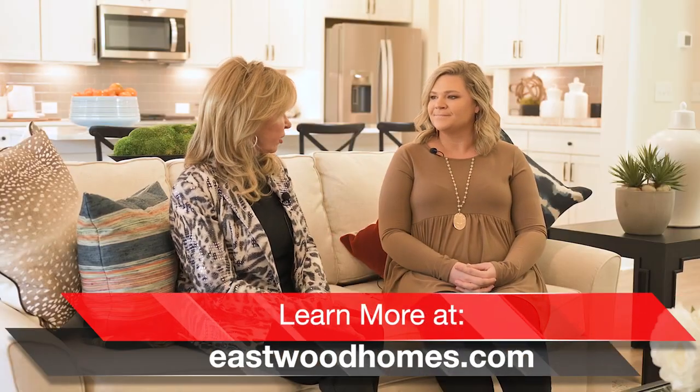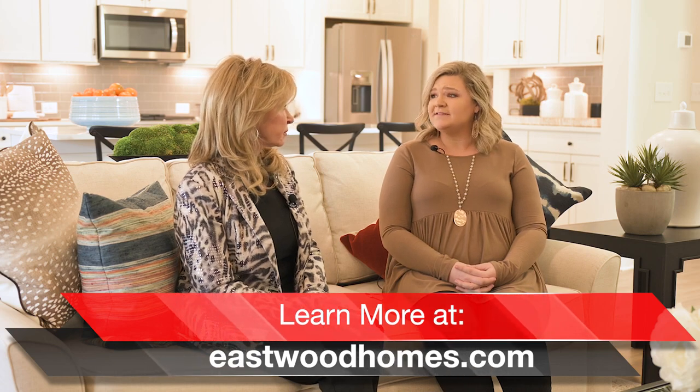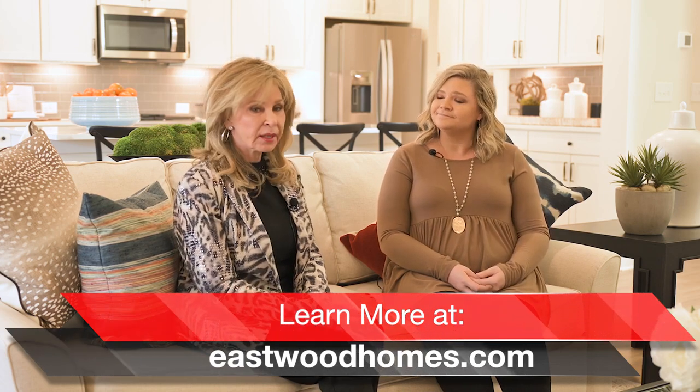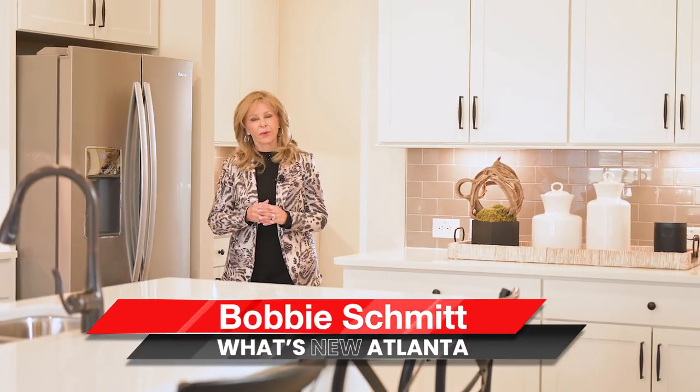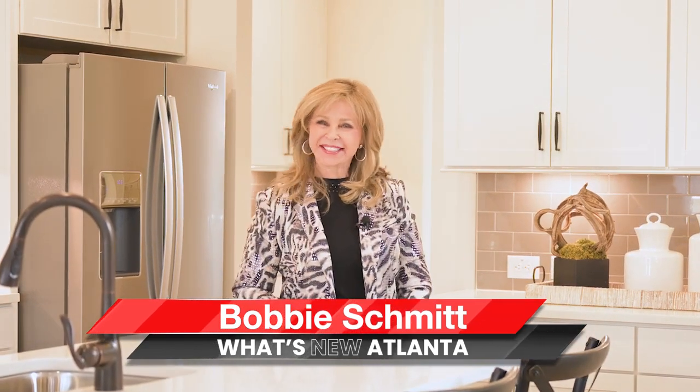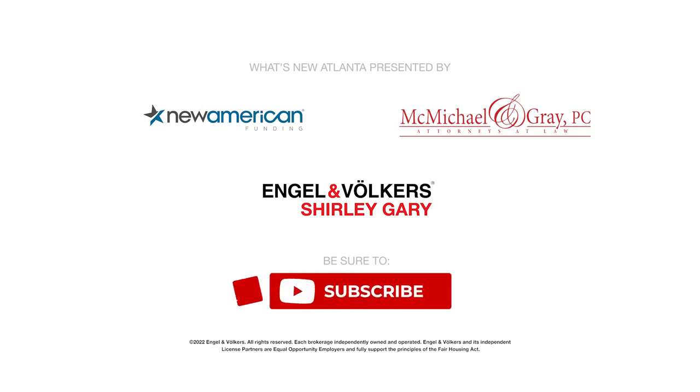Now if people want to know more, how do they find you? Just go to our website at eastwoodhomes.com. They can set up a VIP tour right there. Awesome — how can it be any easier than that? I'm Bobbi Schmidt, your host of What's New Atlanta. Thank you for joining us today. We'll see you next time.